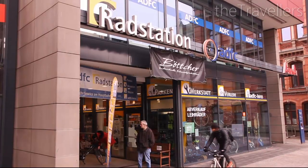Bremen is a great place to discover by bike. At the main station you can rent a bike for little money.